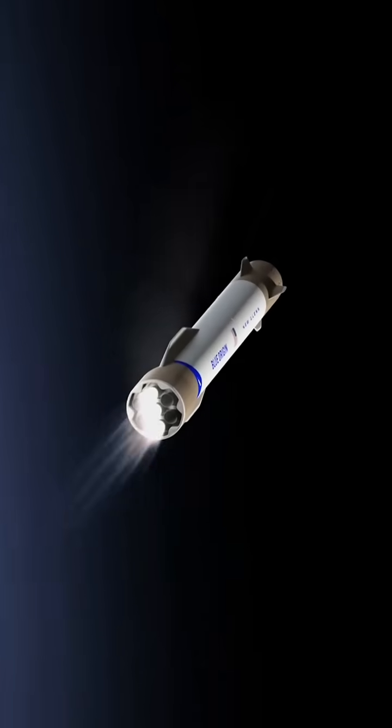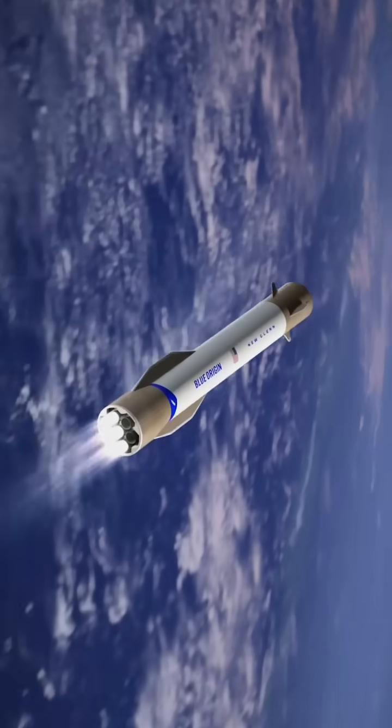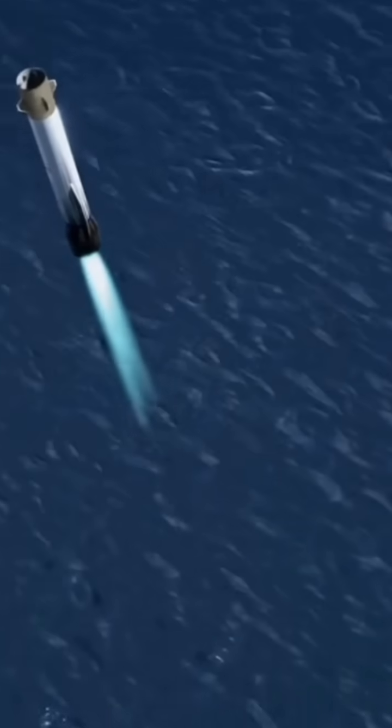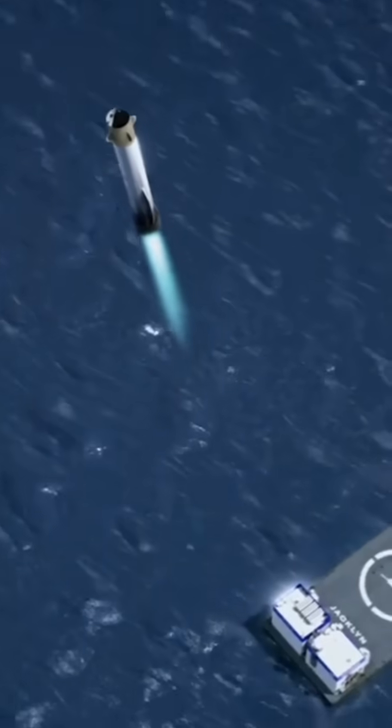Deceleration burn using its center three engines. These engines gimbal for maximum control of the booster. The three middle engines will light for 20 seconds, slowing the vehicle in preparation for the final descent.